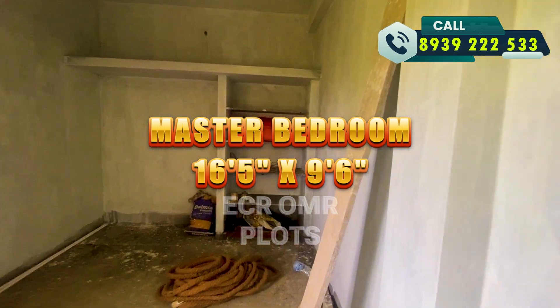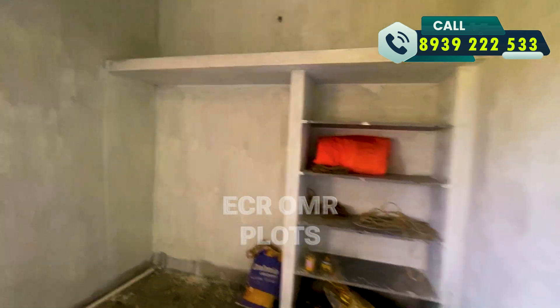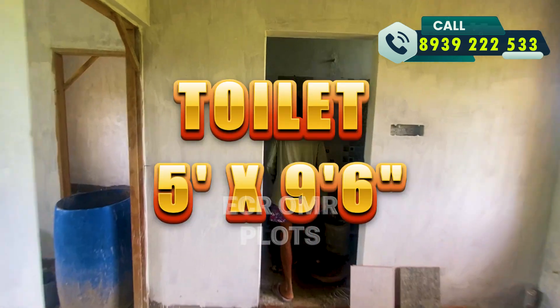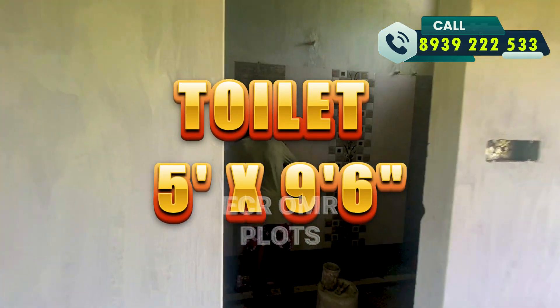You will have a very spacious and comfortable bedroom. The toilet size is 5 feet by 9.6 feet.